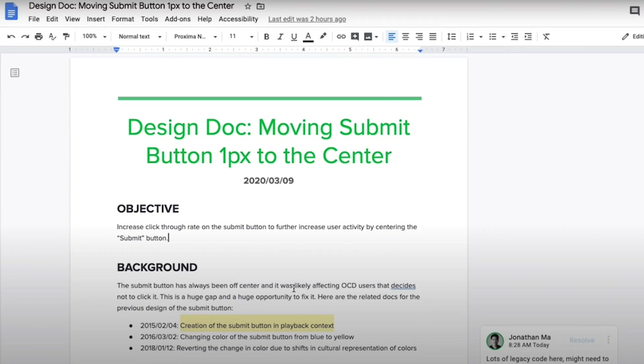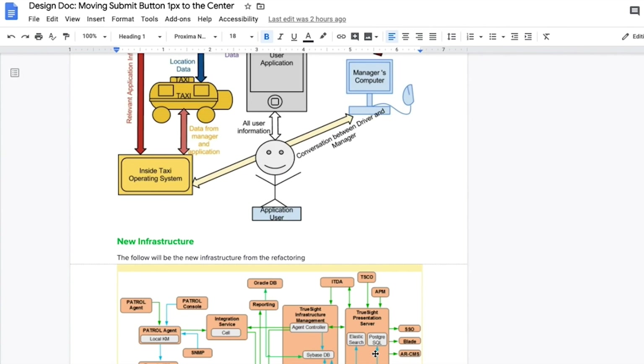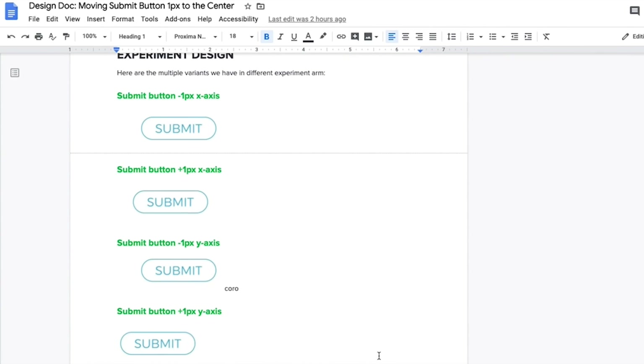Depending on the size of the ticket, you might have to write what's called a design document for your feature. It's basically a document detailing all the different performance trade-offs and architecture trade-offs of the feature you're creating, for other people to see — either members of your own team or from outside your team. I use a tool called Excalidraw if I need any architecture diagrams.